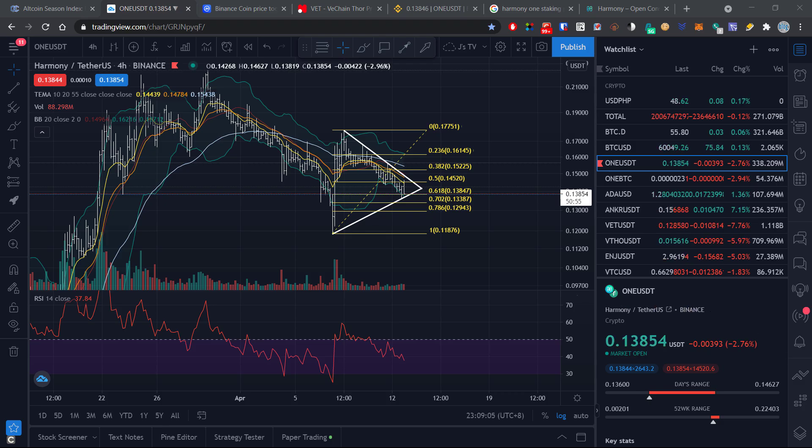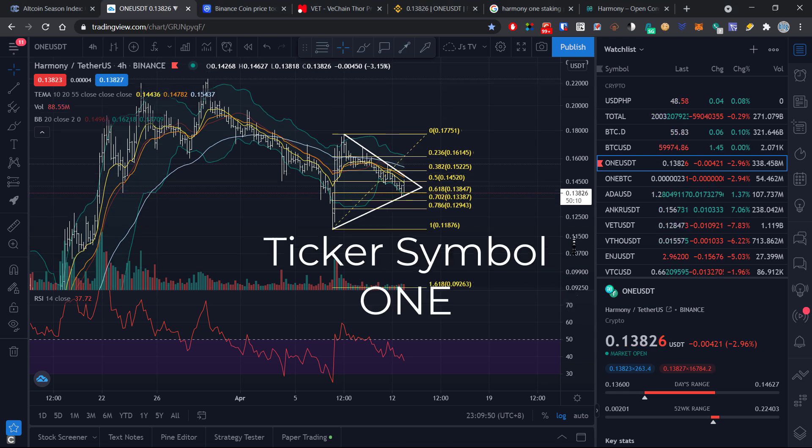Welcome back. Before we start, I must say that I am not a financial advisor and nothing I say in this video should be taken as financial advice. Investing in crypto carries significant risk and you could lose some or all of your investment. Always do your own research and consult a professional financial advisor before making any investment in cryptocurrency. Everything in this video is for educational and entertainment purposes only.